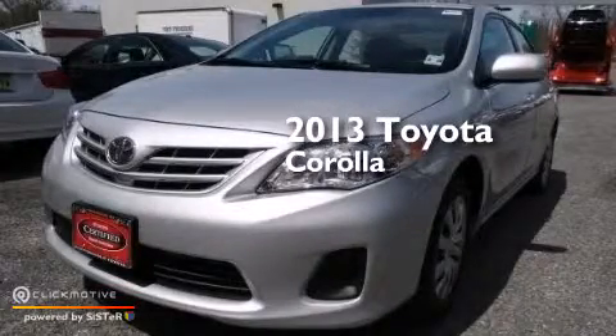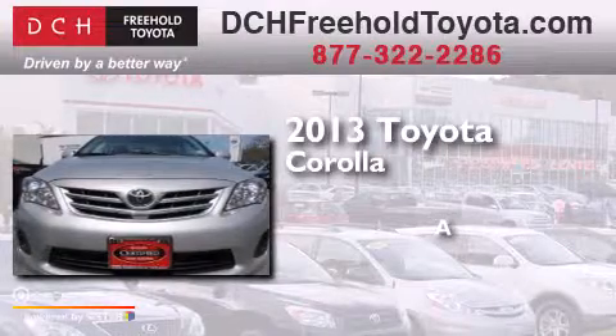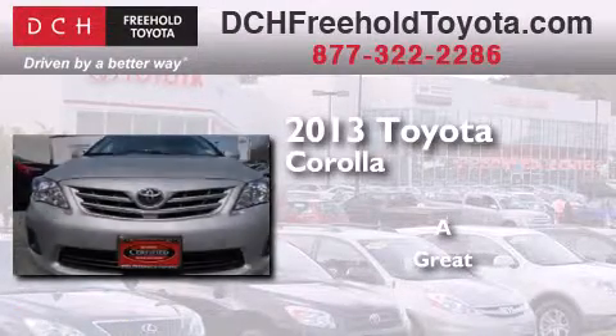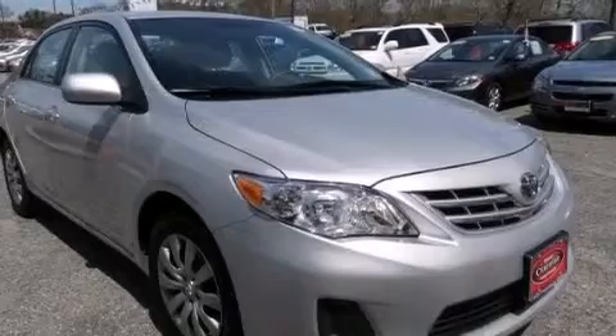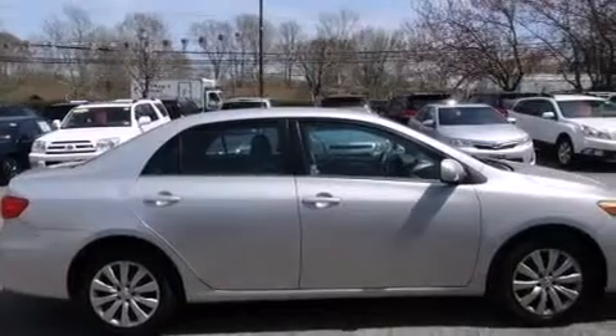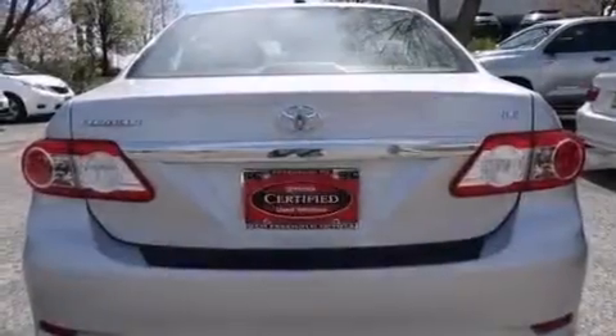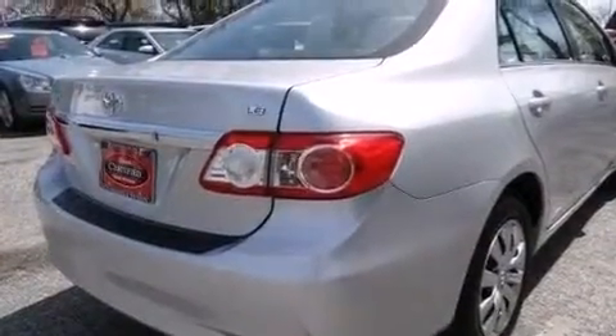This is a 2013 Toyota Corolla. Features include a low tire pressure indicator, traction control and stability control systems, full power accessories, a CD player, front multi-stage airbags, rear seat child-proof door locks, air conditioning, a pass-through rear seat, a rear window defroster. This vehicle has less than 10,000 miles.